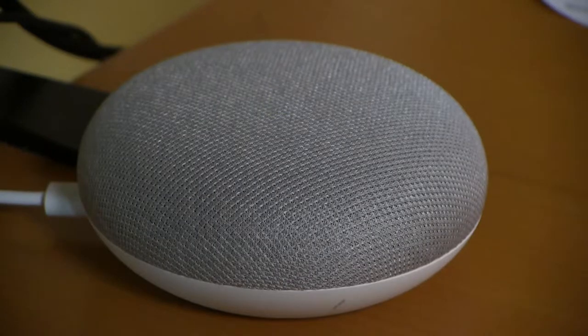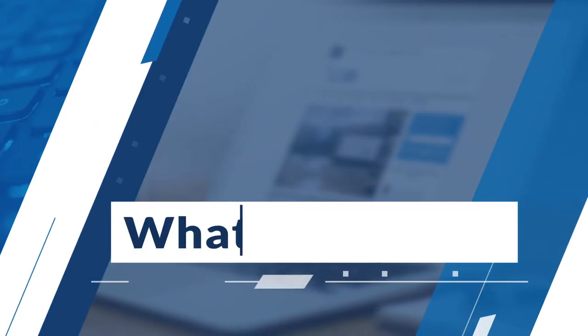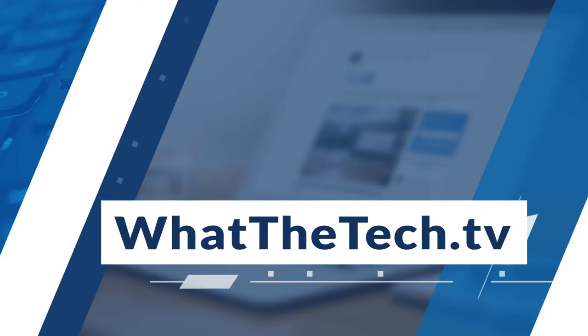Hey Google, who am I? Your name is mom's favorite. Don't forget, May 13th is Mother's Day. And for more gift ideas for any occasion, go to our website, whatthetech.tv. That is What the Tech, I'm Jamie Tucker.